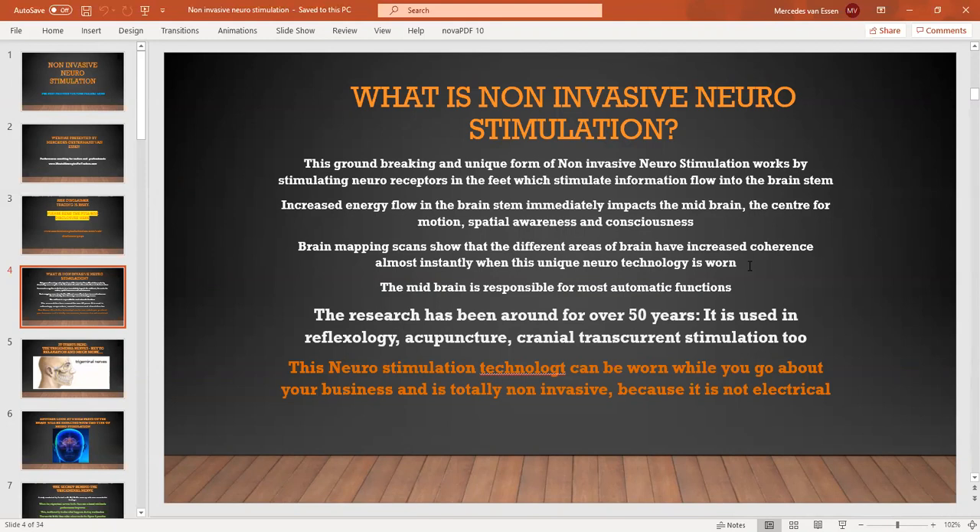This neurotechnology can be worn — so you'll be wearing it all the time. That in itself makes it totally unique. It also has major impacts on lasting change that ultimately goes into our DNA.